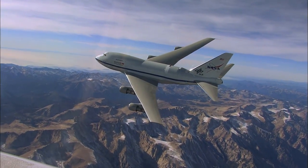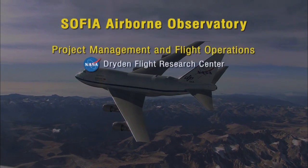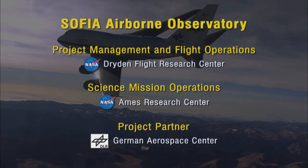In order to accomplish that, we've had a large team from many different organizations involved, including NASA Dryden Flight Research Center, NASA Ames Research Center, and the German Aerospace Center.